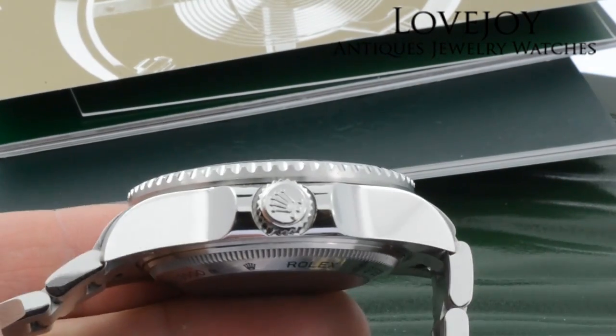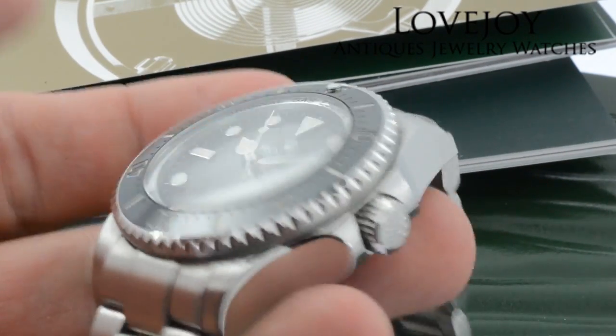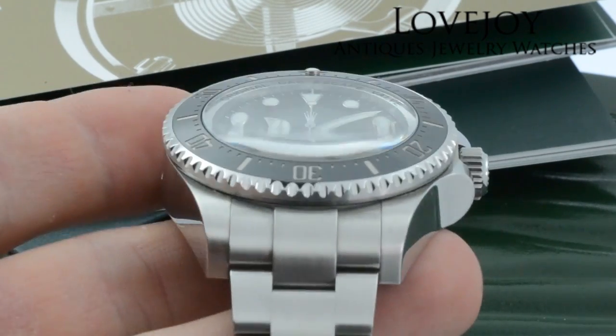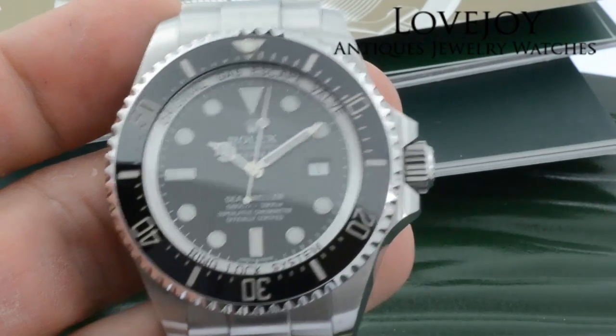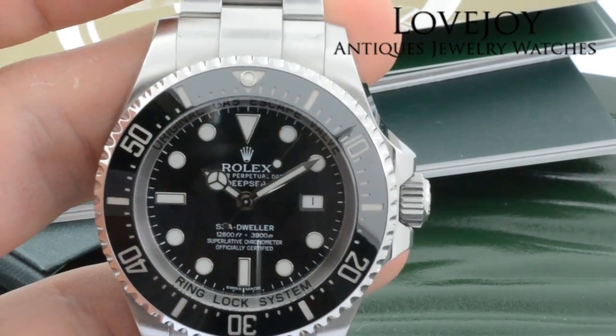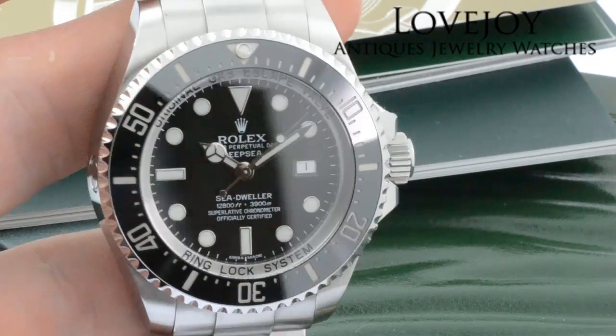For the very lowest price on this watch visit Lovejoy-Antiques.com. The watch does come with free shipping via FedEx worldwide as well as a one-year warranty. Thanks for watching.